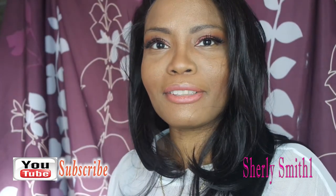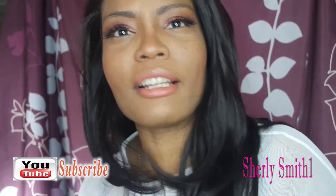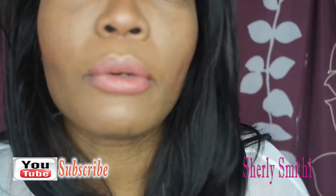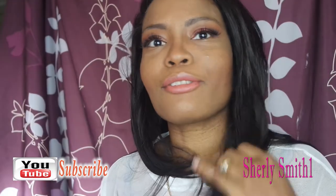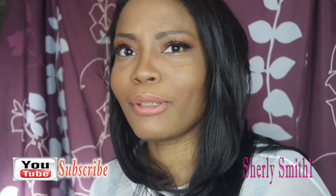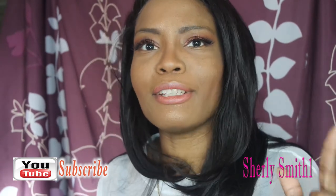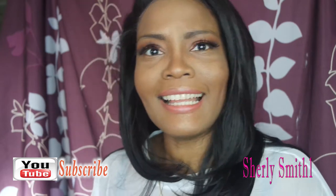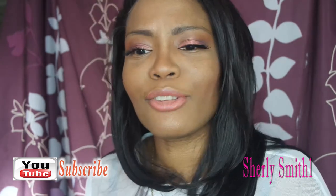Good afternoon YouTube family, this is Shirley coming to you with a March tag — hopefully you guys enjoy it. I'm trying my best to stay healthy but I feel like I'm coming down with a cold. I wanted to show you guys my top — this was my birthday top when I went out for brunch and to the beach. It was my favorite thing for my birthday, and there's a picture on Instagram where you can see the full thing because it's pretty long.